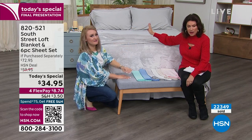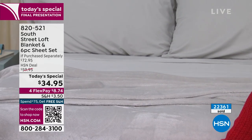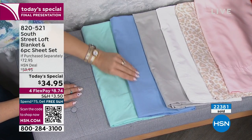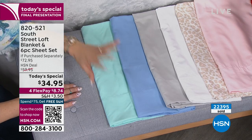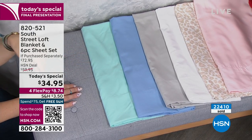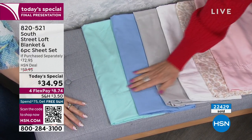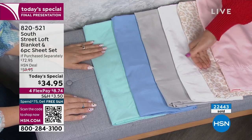The blanket really puts it over the top — not a throw but a full-size blanket — in addition to a full sheet set with extra pillowcases. The serenity blue would be a great personal choice: it's calming, soothing, a perfect tone of blue — great for grand millennial, coastal, or shabby chic styles. The aqua is actually the best seller so far this hour, and seeing it on the bed is just so impressive.